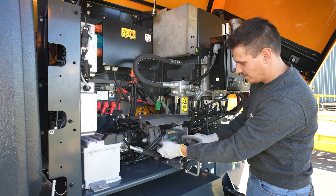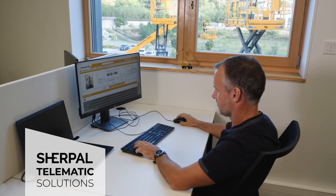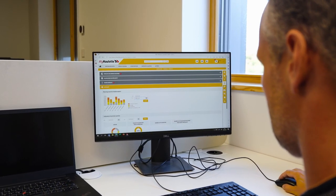The HA-16E, equipped with the Sherpal telematic solution, will provide you with essential information to manage your fleet, increase productivity, and optimize uptime of your machines.